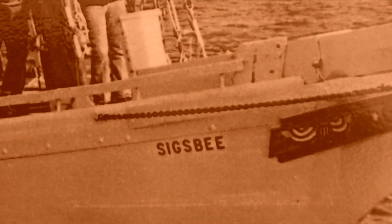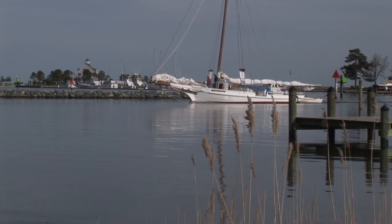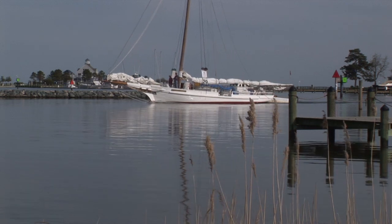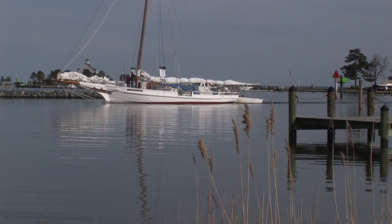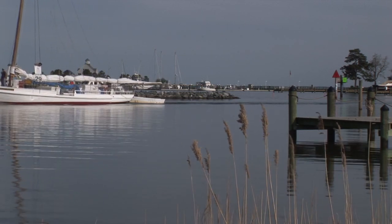I started dredging in 1957 with my dad, worked seven years with him, quit in 1964 and bought my first skipjack. I had it for 20 years. I watched Rebecca sail by me for 20 years, envying the people that had boats like this. I can catch 30% more oysters with Rebecca than I could with my other boat. The other boat wasn't a good sailboat, but it was all I could afford in 1964. You couldn't buy a good boat like Rebecca then because anybody who had one kept it — it was a moneymaker.